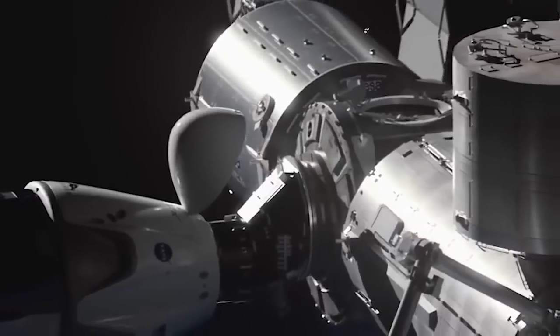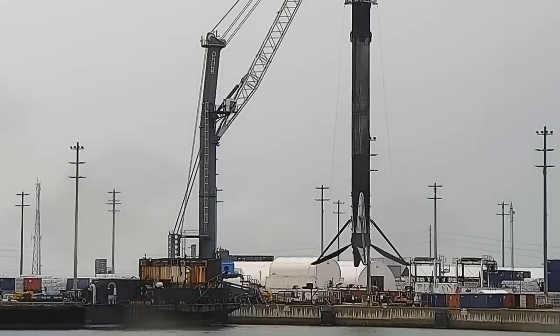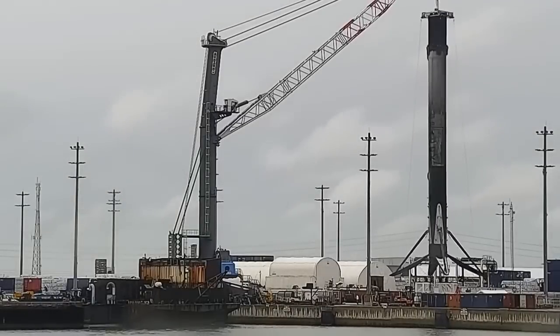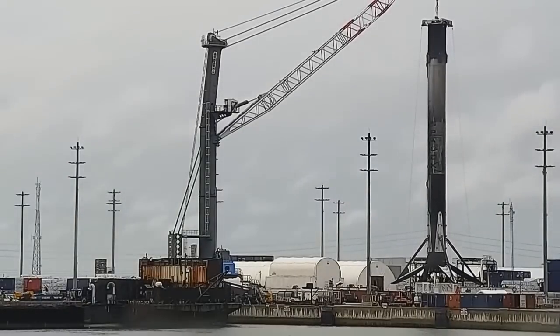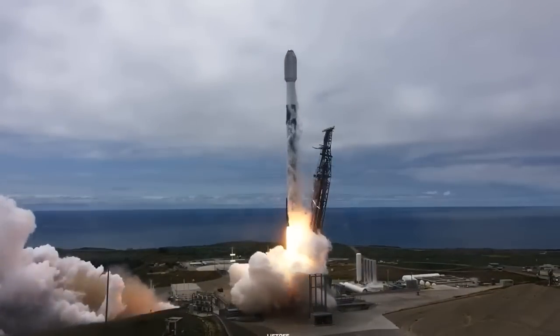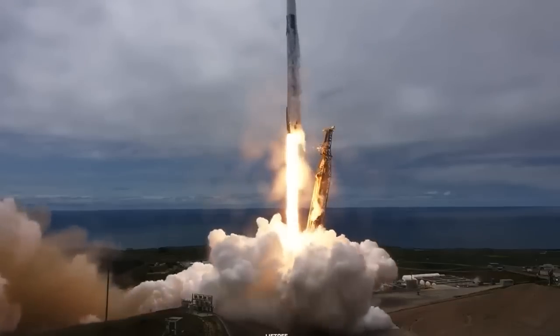SpaceX's commitment to expanding its satellite capabilities is not limited to Earth. The company's Falcon 9 rocket successfully launched the ABA first-runner satellite for Indian space sector startup Azista BST Aerospace. The satellite was part of a dedicated rideshare mission carrying 72 spacecraft, including CubeSats and Microsats.